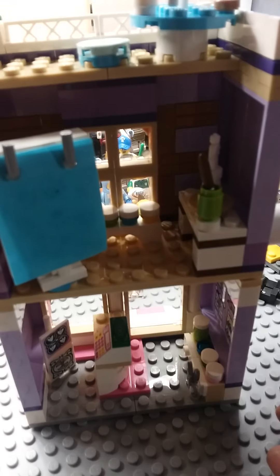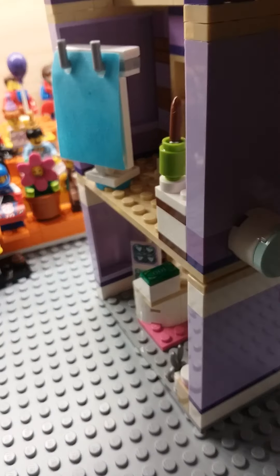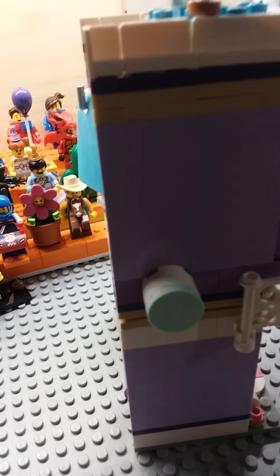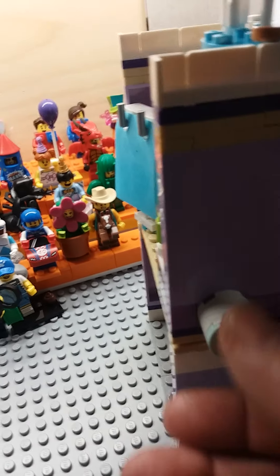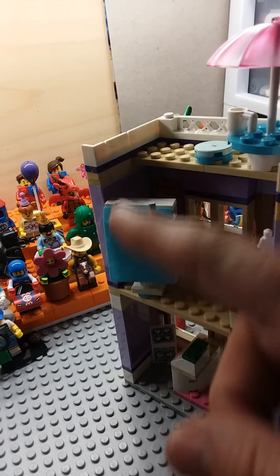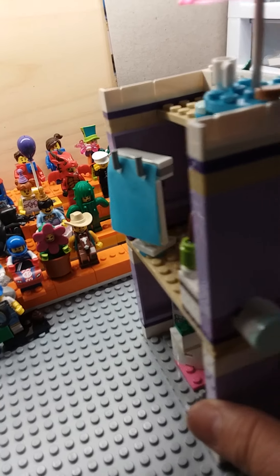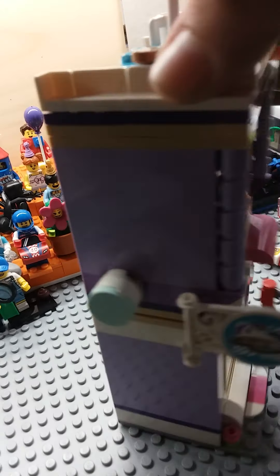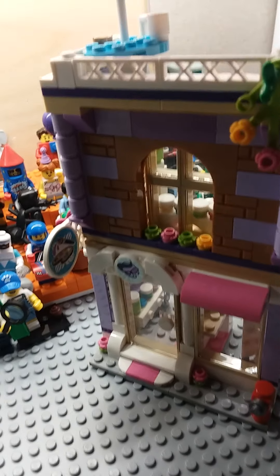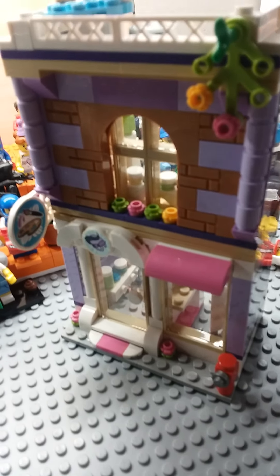So all in all, it's got a good play feature, and it was a fun little build. You could put two of them together if you wanted to make the art studio just closed up, so there'd be a back to this store, which would be nice.